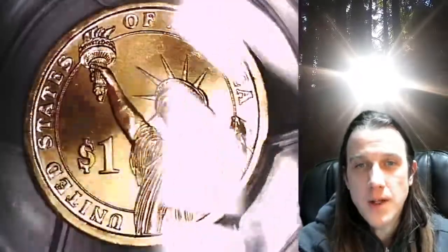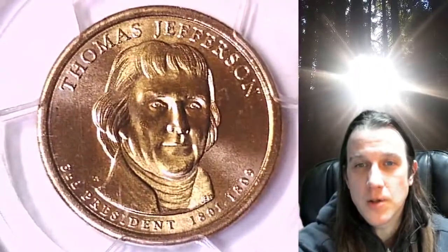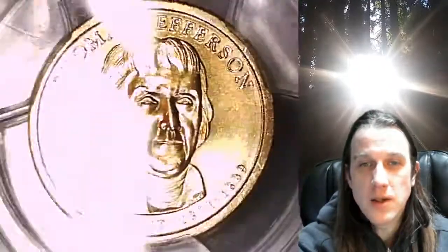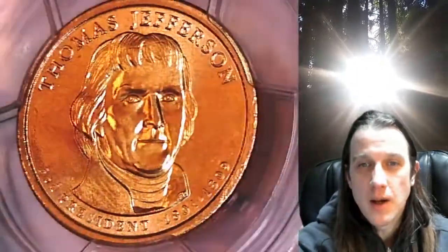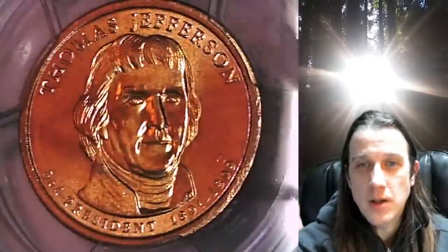This coin is going to go up for sale on my eBay store. You can find it by following the link in the description below the video — it'll take you to this exact coin on eBay. Once there, you can also find over 3,800 PCGS graded coins for sale.